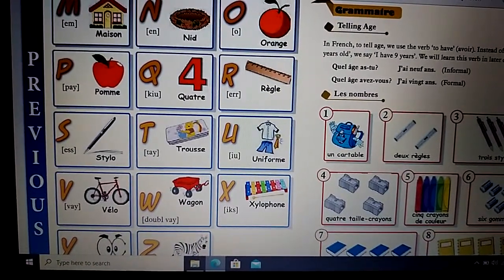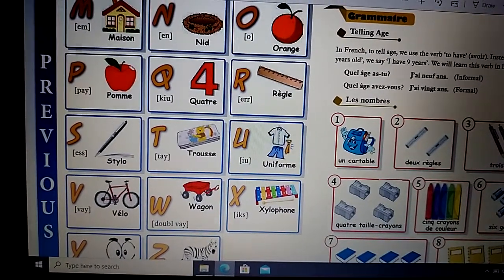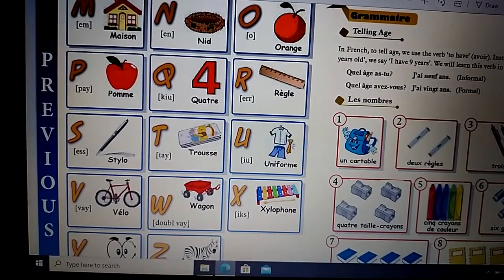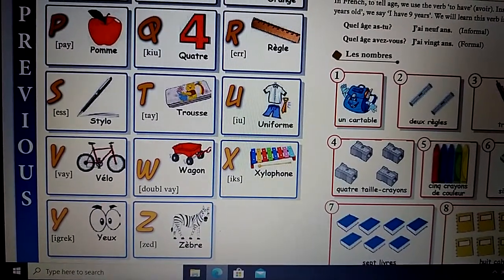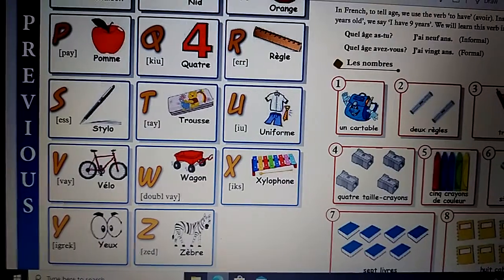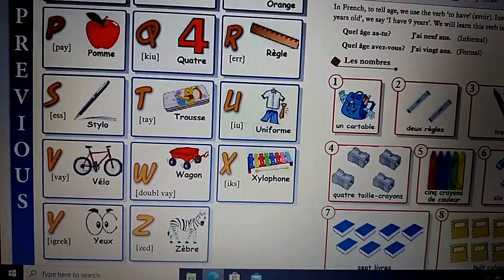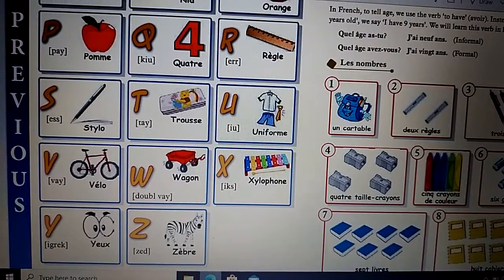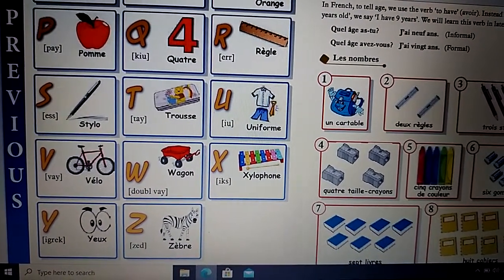U comme uniforme. V comme vélo. W comme wagon. X comme xylophone. Y comme yeux. Z comme zèbre. I hope students you have learned the French alphabet. Please repeat and learn it again.